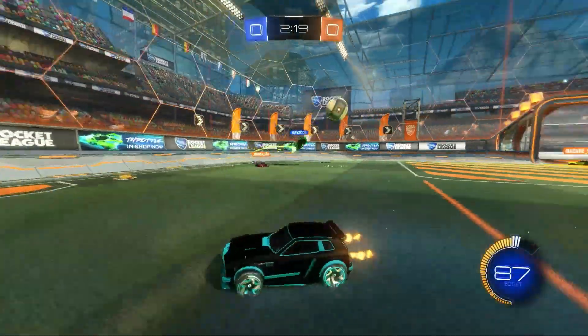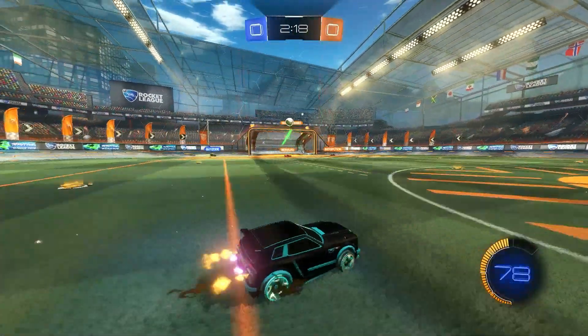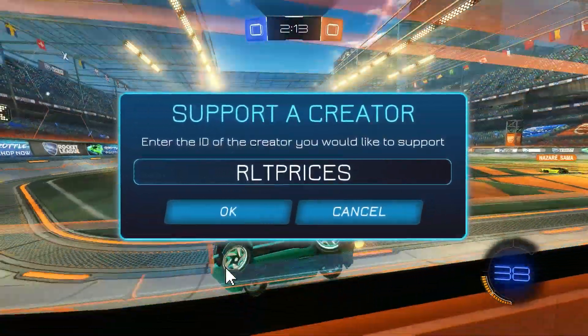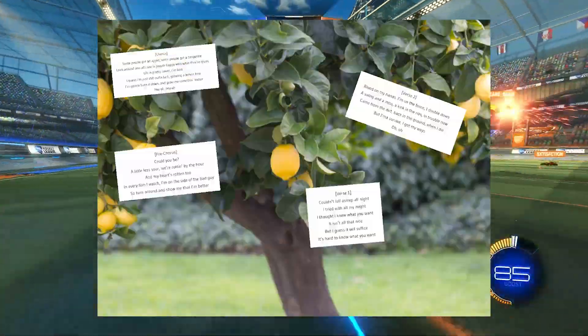Thank you for watching. If you enjoyed the video or found it helpful, please consider subscribing with notifications on, and if you want to support us, use code RLT prices in the item shop for a Lemon Tree.